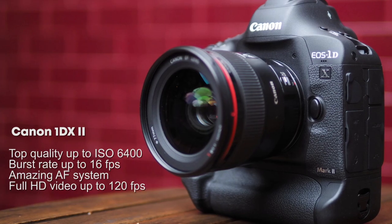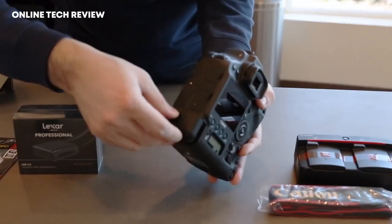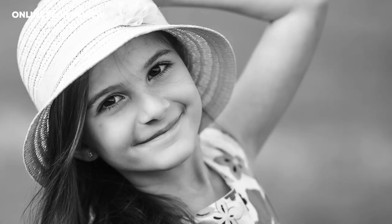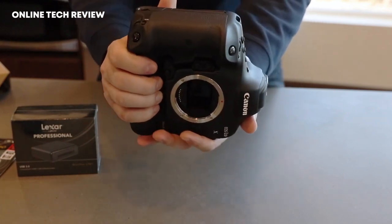Number one is the Canon 1DX Mark II — what Peter used for most of his career. He loves it because it provides top quality up to ISO 6400, with a burst rate up to 16 frames per second, an amazing autofocus system, and full HD video up to 120 frames per second.